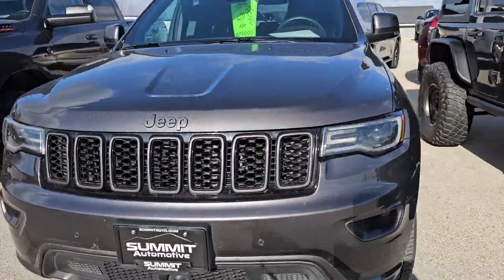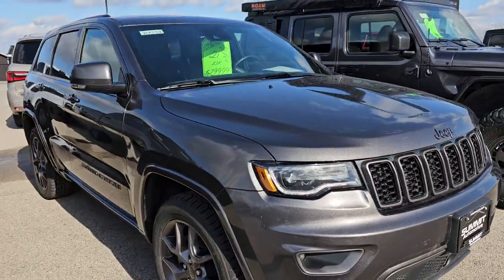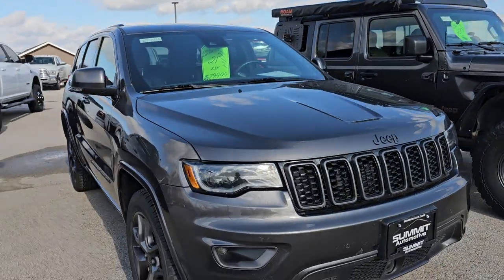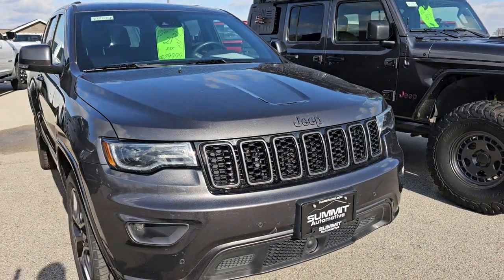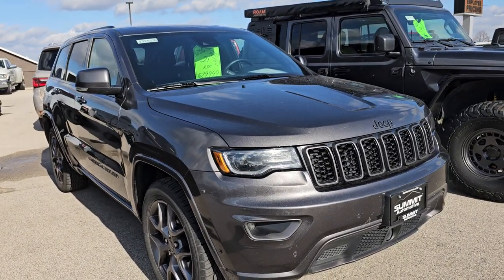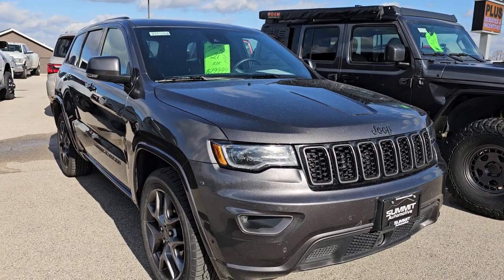This one is a 2021 Jeep Grand Cherokee — like I said, we got a lot of these in. This one's already through our shop and ready to go. I'm surprised it's not sold already. This is an 80th Anniversary Limited package with 23,000 miles. It's fully loaded — Nav, adaptive cruise control, panel roof, heated seats. Just a really sweet ride, very clean all the way around. That one's got — correction, this one has 23,000 miles and is priced at $29,999.